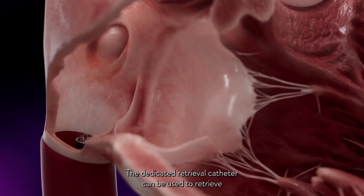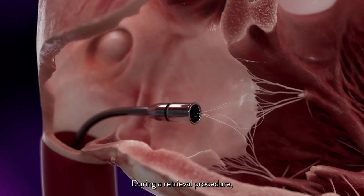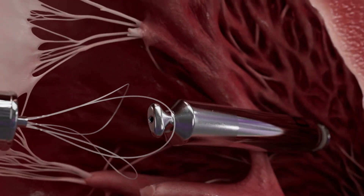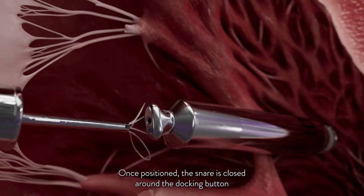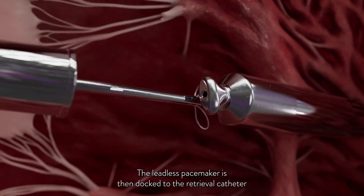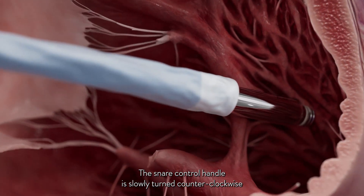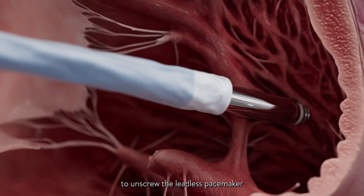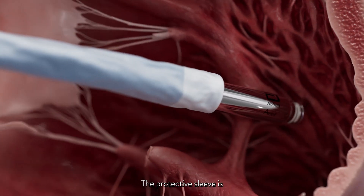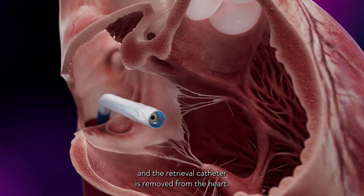The dedicated retrieval catheter can be used to retrieve an implanted leadless pacemaker acutely or long term. During a retrieval procedure, the retrieval catheter is advanced into the right ventricle, aiming for the LP docking button. Once positioned, the snare is closed around the docking button and locked into place using the snare control knob. The leadless pacemaker is then docked to the retrieval catheter and covered by the protective sleeve. The snare control handle is slowly turned counterclockwise to unscrew the leadless pacemaker until at least three full turns of the LP chevron are observed. The protective sleeve is then fully advanced to completely cover the LP helix, and the retrieval catheter is removed from the heart.